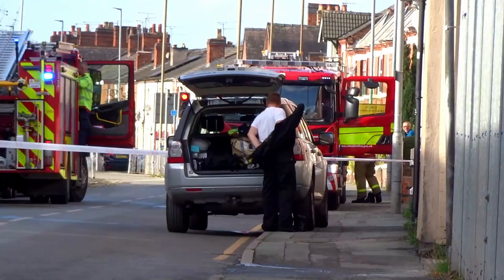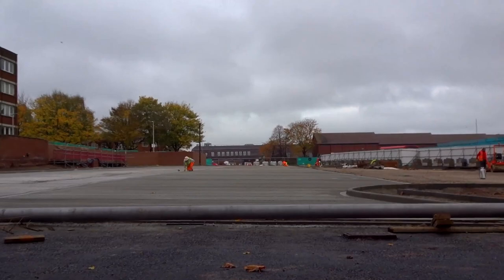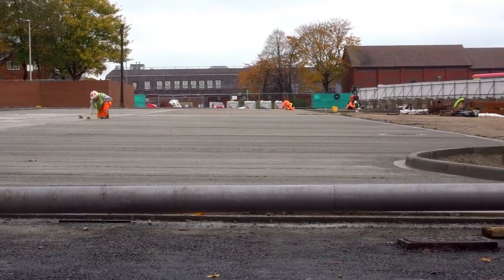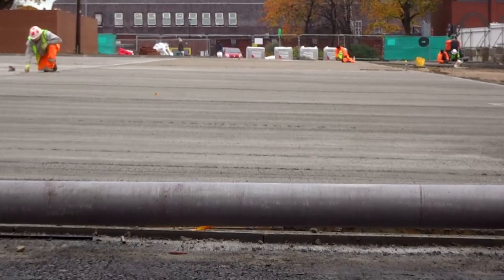I've employed the worm cam. So they've done sort of two stretches of the concrete. I think there's another stretch there and one there that needs doing, so it's going to be another week before they can get that lot done.